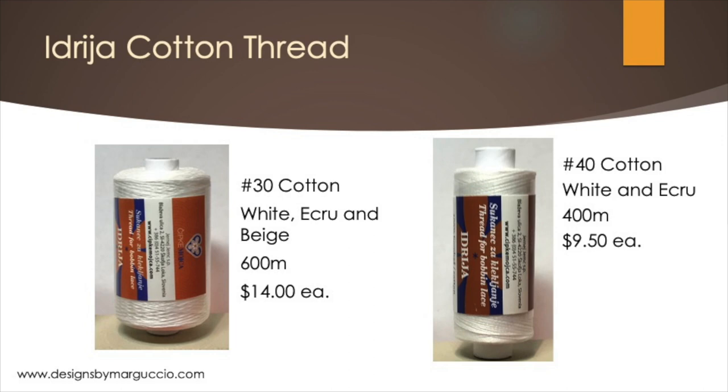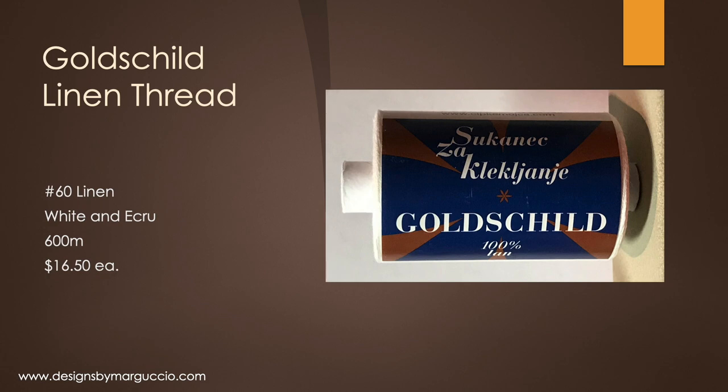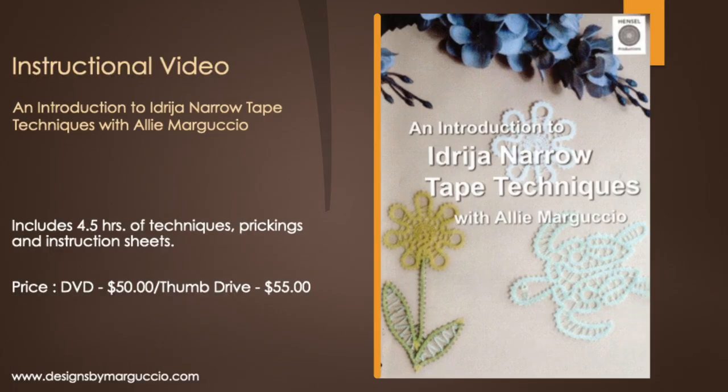We also carry number 40 cotton Idria thread in white and ecru, and Goldschild number 60 linen thread in white and ecru. Allie's instructional video titled An Introduction to Idria Narrow Tape Techniques is also available for sale on our website. It is four and a half hours in length and includes three original patterns, a skills pattern, and instruction sheets.